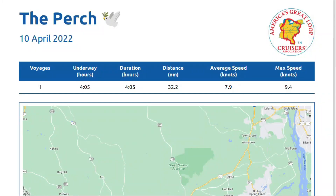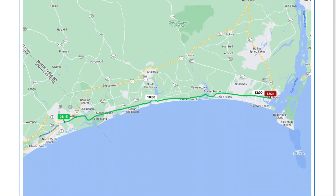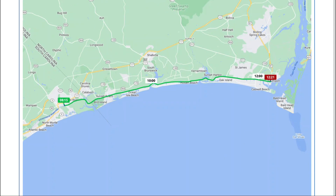It was a short run for us — just about four hours, 32.2 miles. We had an average speed of about eight knots and maxed just a little bit more than that. So there again is the run: Myrtle Beach Yacht Club in Little River, South Carolina to Southport, North Carolina. It was a great cruising day.